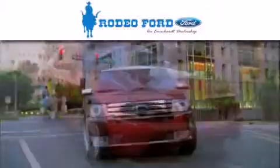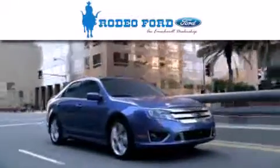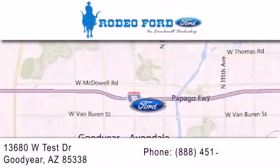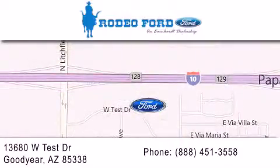Rodeo Ford is dedicated to doing everything possible to ensure that the experience you have selecting your next vehicle is as pleasant as possible. We are located at 13680 West Test Drive in Goodyear.